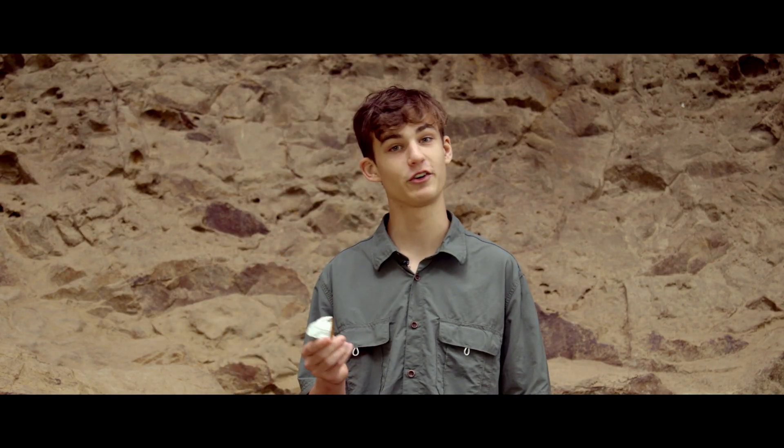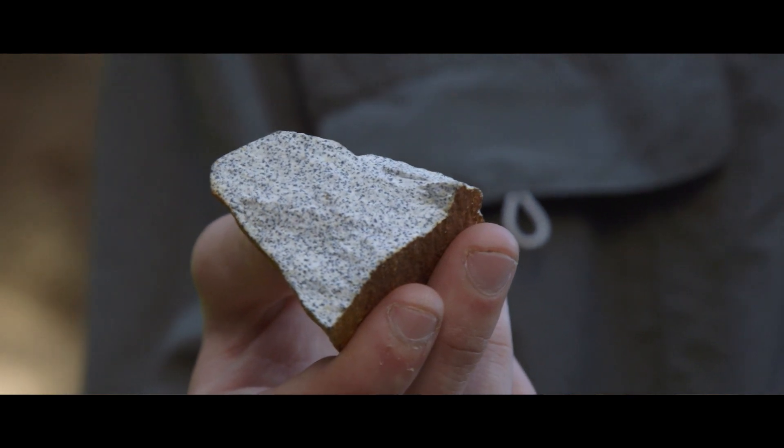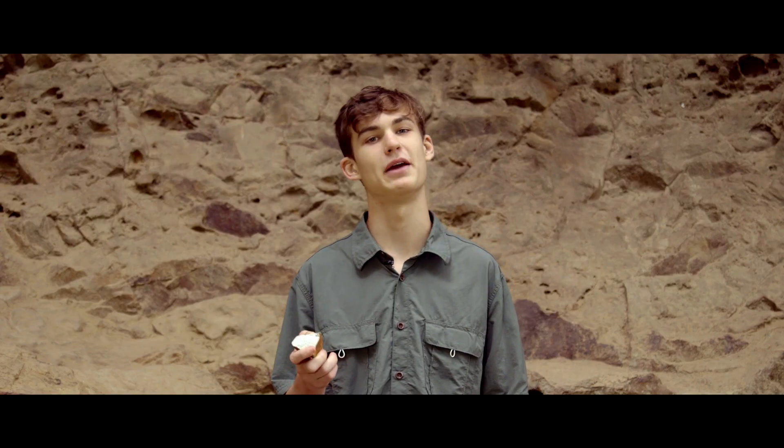Trachyte is a very fine-grained rock, similar to rhyolite, but with less quartz. Mount Beowai is primarily trachyte.